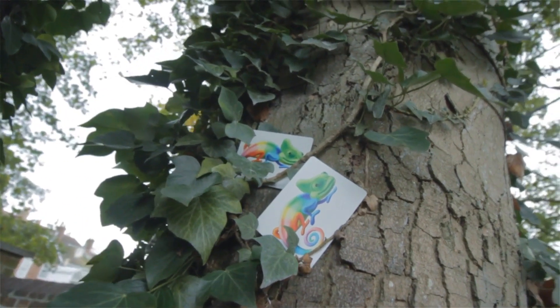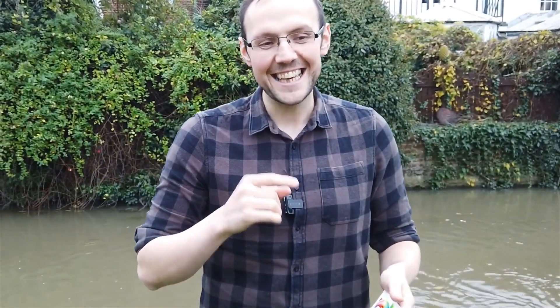Hi everyone, I'm Dave Booty here from Alakazam Magic, and today we're going to show you Camouflage by Keith Porter. Camouflage is far more than just a package trick — you have four ultra visual changes and a kicker ending. So let's take a look at what it looks like.